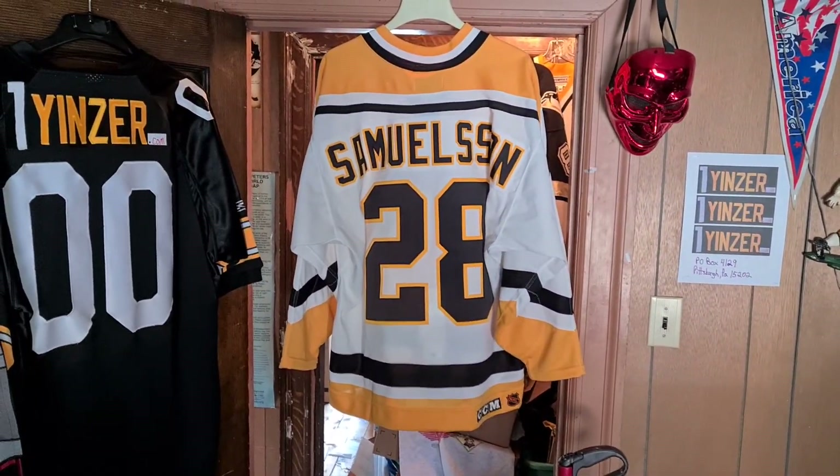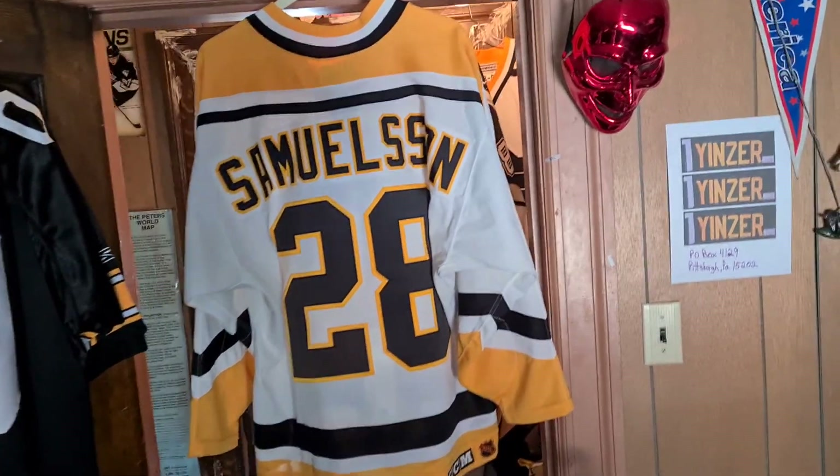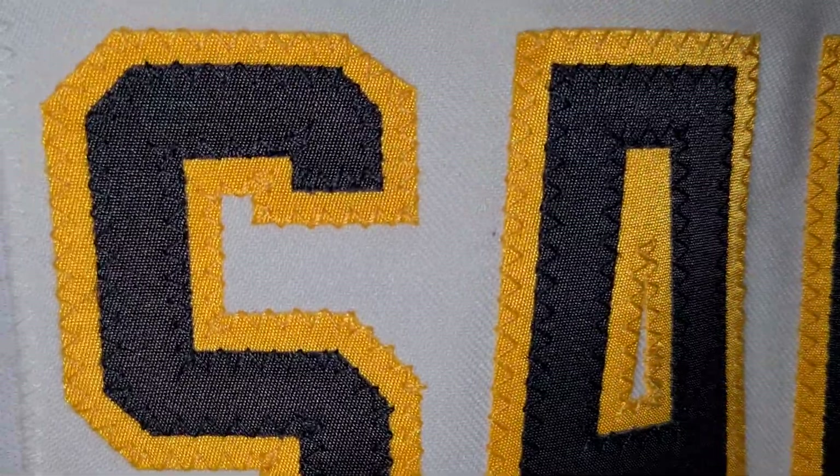JuanYinza.com — even though this jersey's not on there, because somebody bought it. Probably her mom. She likes buying stuff from me.